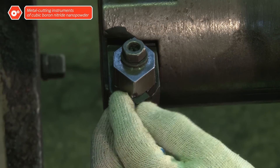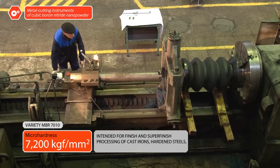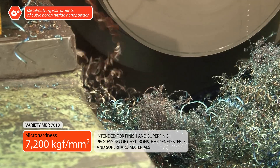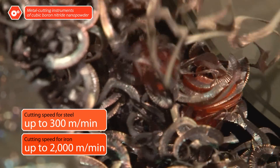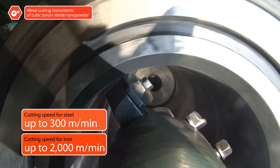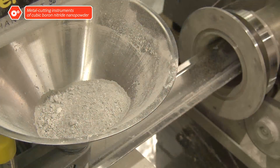Tools made of cubic boron nitrate nanopowder are capable of cutting materials that previously could only be processed by grinding. Alloys of tungsten carbide and cobalt are examples. The instruments can cut metals at high speed without requiring cooling liquids. As a result, the cost of processing parts with these advanced tools is 60% lower than with conventional means.